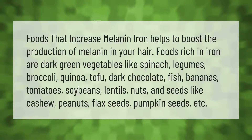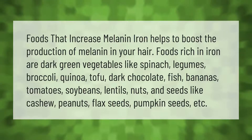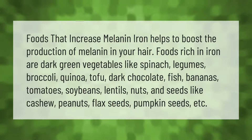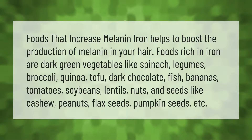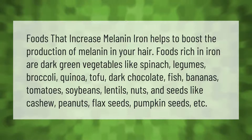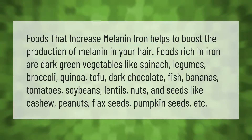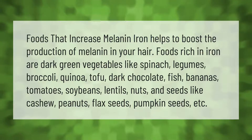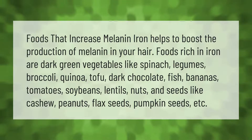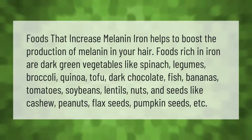Foods that increase melanin: iron helps to boost the production of melanin in your hair. Foods rich in iron are dark green vegetables like spinach, legumes, broccoli, quinoa, tofu, dark chocolate, fish, bananas, tomatoes, soybeans, lentils, nuts and seeds like cashews, peanuts, flax seeds, pumpkin seeds, etc.